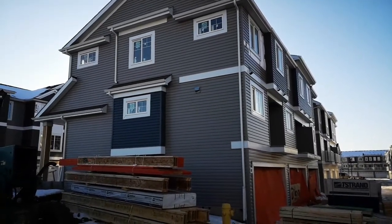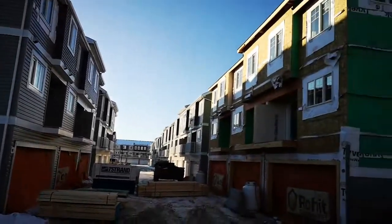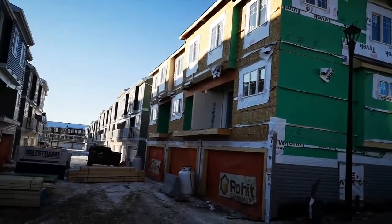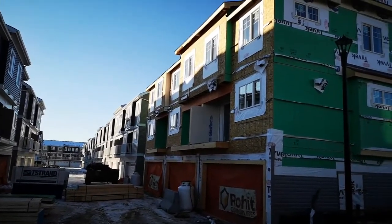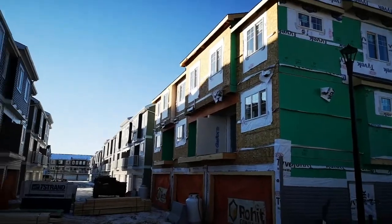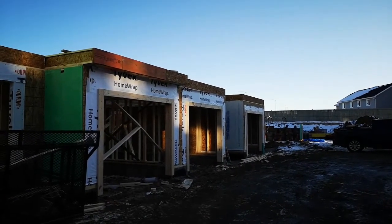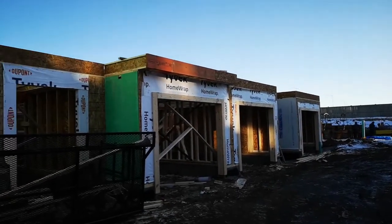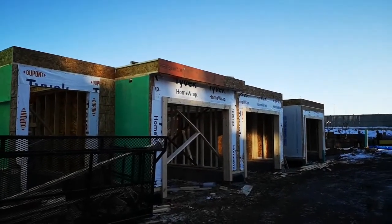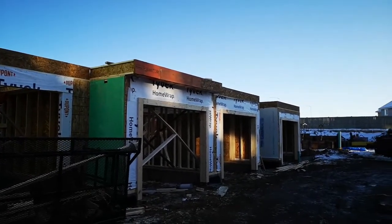These two buildings in front of you have some available units in the Clover floor plan, and this triplex and the other fourplex there also have units in Clover. If you are thinking about upgrading your home, some of the units are still at a stage where you can really decide your upgrades with us and have the home you want.